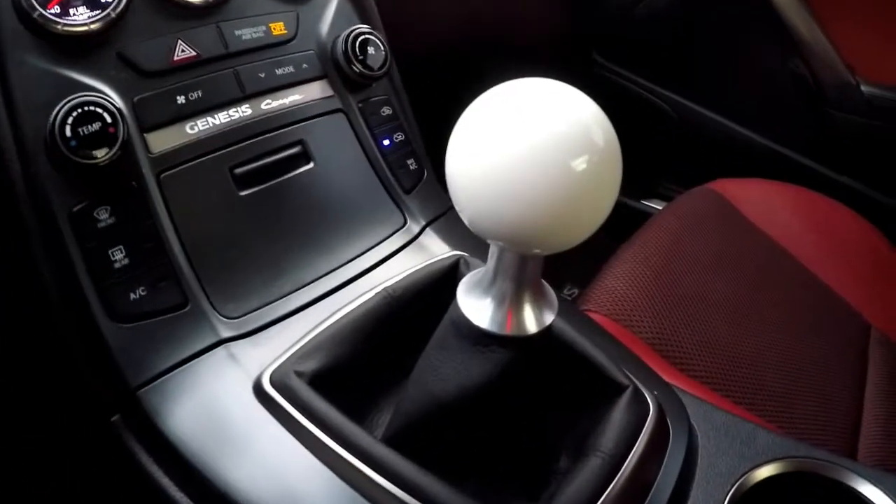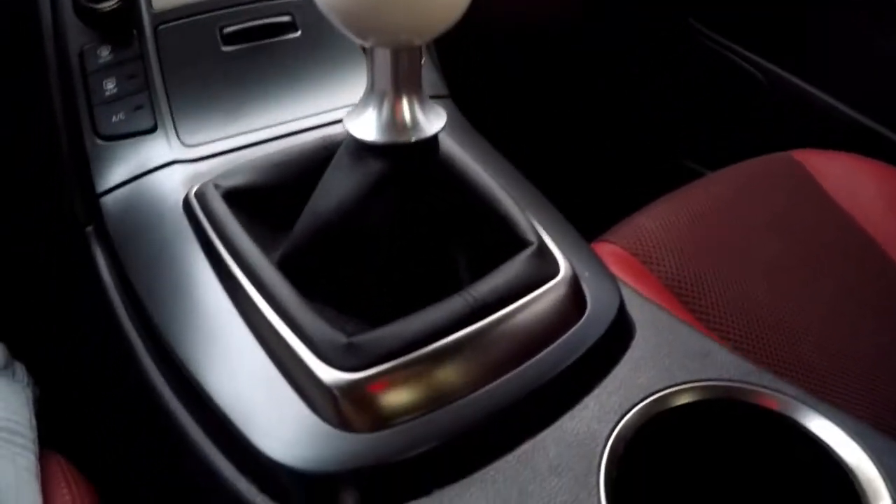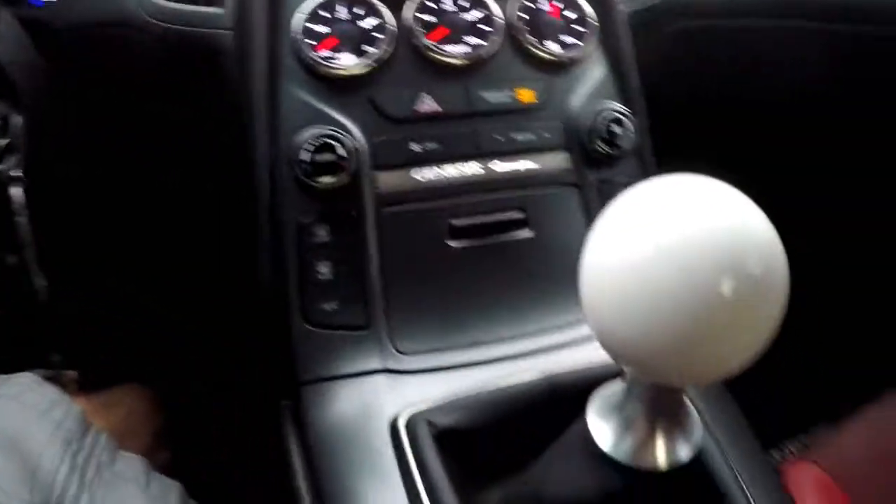Having this ball shape instead of the longer shift knob feels so much better in your hand — you can actually grab it. I'm holding the ball like this instead of like this. I know it sounds weird but it's true. It looks really good in here too — the white shift knob with the red interior and black accents looks great, especially with the brushed aluminum retainer clip. Everything ties together really well.